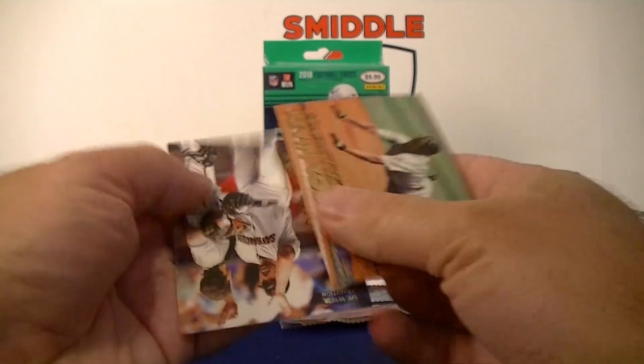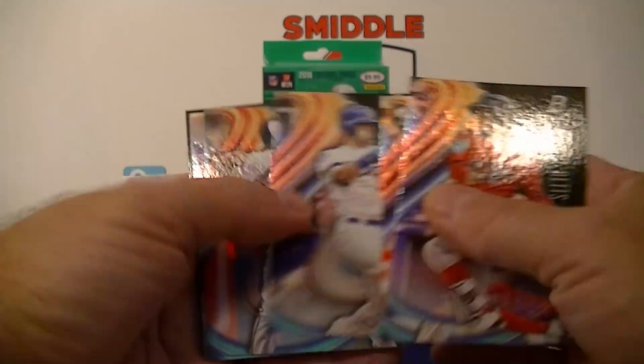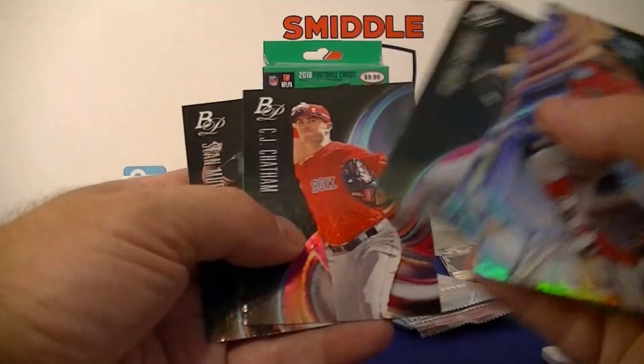Got 2018 Topps Opening Day baseball. Mookie Betts right on top — cool! Beltran, Bellinger, Scoop, Arenado, Virge rookie Revelations insert, Cabrera, Freeman, Hatch, Murphy.